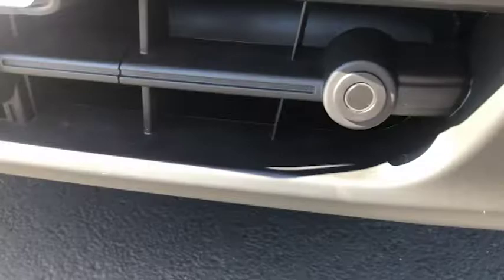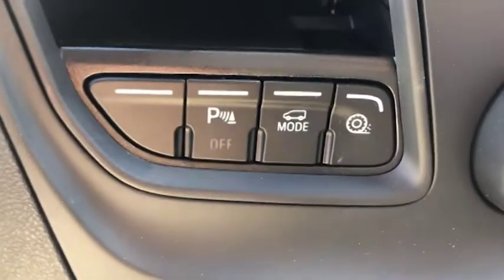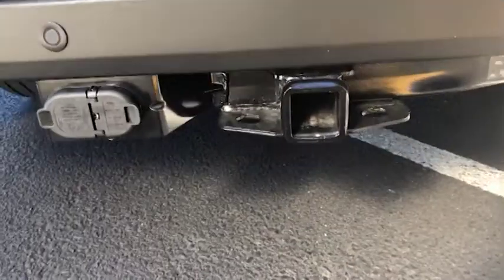You also have power assist for steering, forward collision warning, and a lane keeping system to go with other safety features when you're driving this around. This one already has a tow hitch installed.